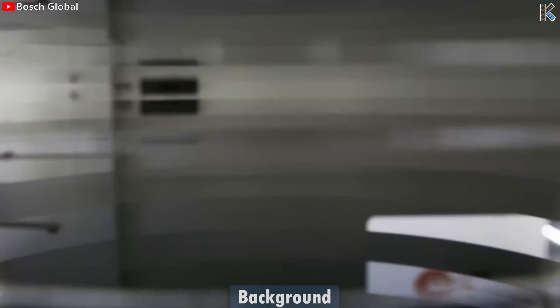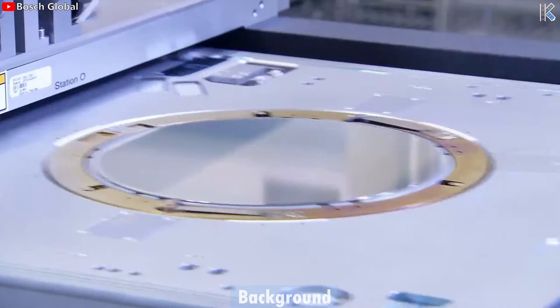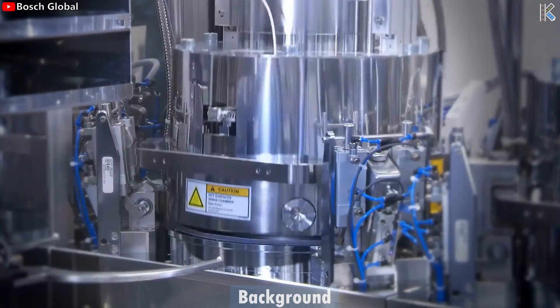Initial estimates target a monthly production of 200,000 wafers, translating to millions of individual chips. A wafer is a term used to describe a thin slice of semiconductor made up of over 99% pure silicon.